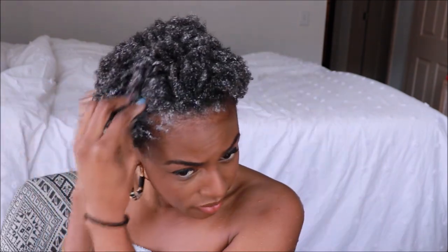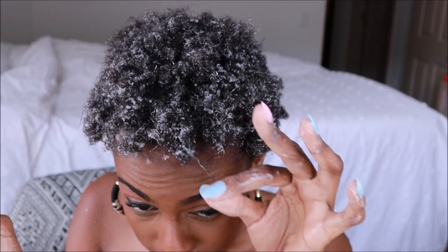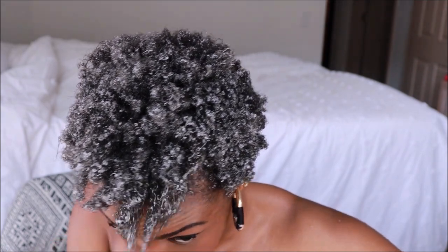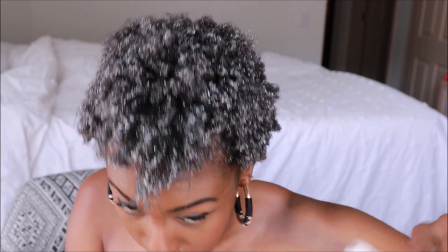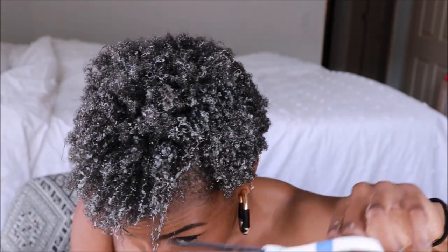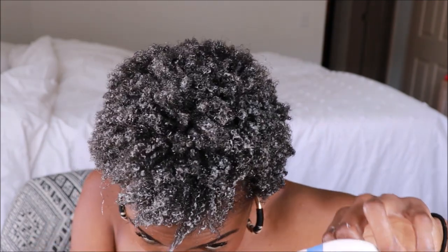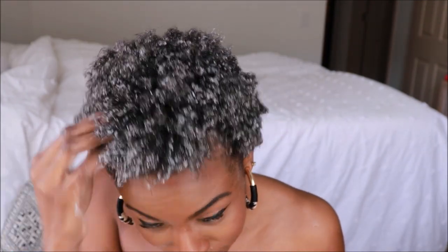I don't know what texture hair I have — maybe y'all can tell. If y'all can tell, let me know in the comments below. I think I'm 4C. I do see some straight pieces in my hair, so that needs to be cut — I'll just go ahead and cut it right now. It looks like some of the relaxed pieces from last year that are still on my hair, which is crazy. We don't want those no more. Goodbye, nice knowing you.